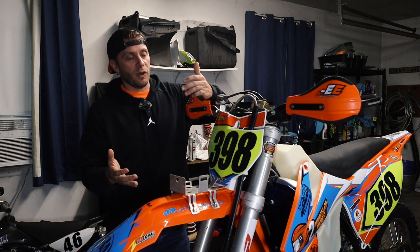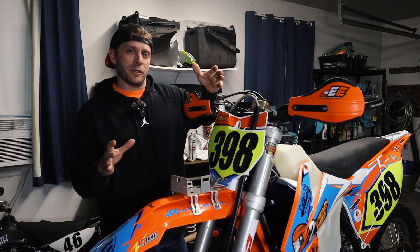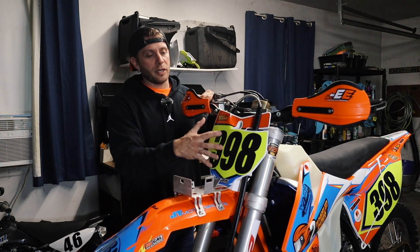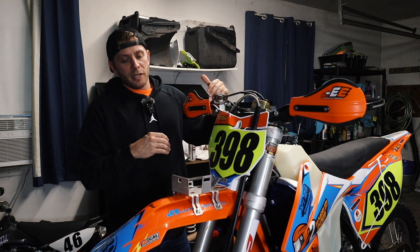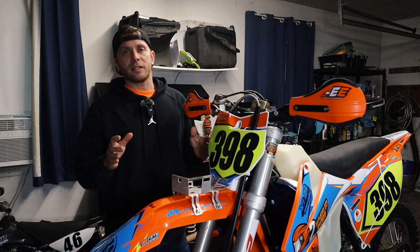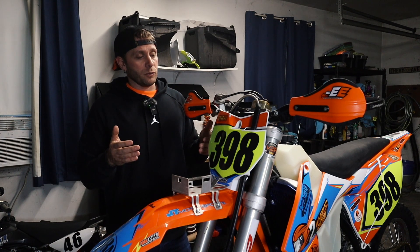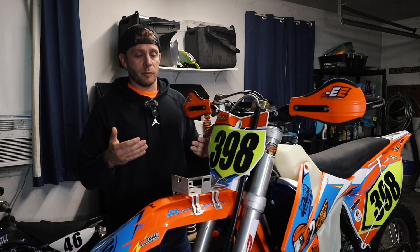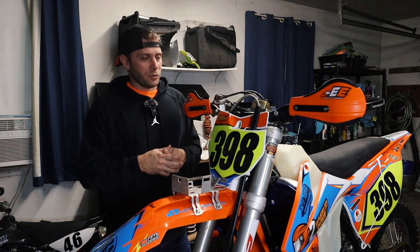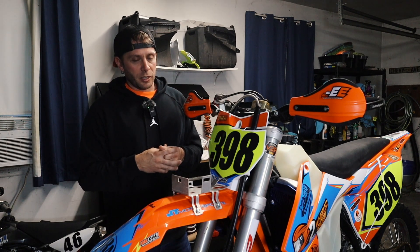Something else you'll probably notice if you're familiar with the 500s is we've changed all the plastic out. The plastic's the same whether it's moto style or dual sport style, but you'll notice we have a number plate here. We did not run a headlight. If we take a look at the back of the bike, the tail light's been removed. In fact, all of the lights were removed — headlight, tail light, horn — for a few reasons. One, it's all added weight. Two, we didn't need it. We were pretty confident we were going to finish within the time frame before dark, and it's an off-road race so you don't need turn signals. That was a couple of things we did to lighten the weight on the bike.